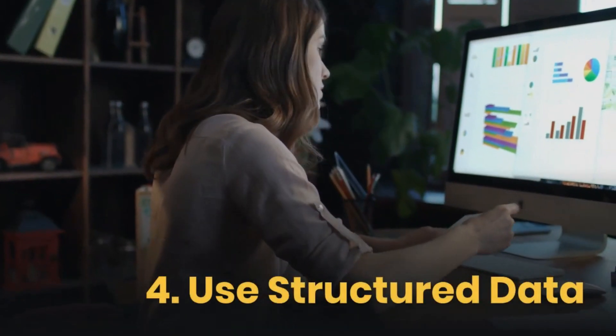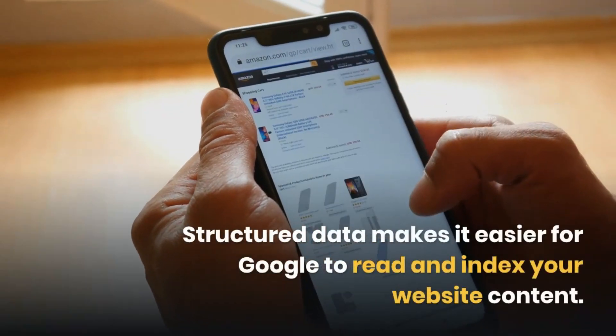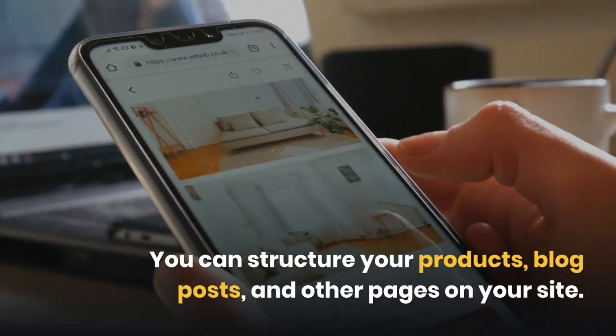Fourth: Use Structured Data. Structured data makes it easier for Google to read and index your website content. You can structure your products, blog posts, and other pages on your site.